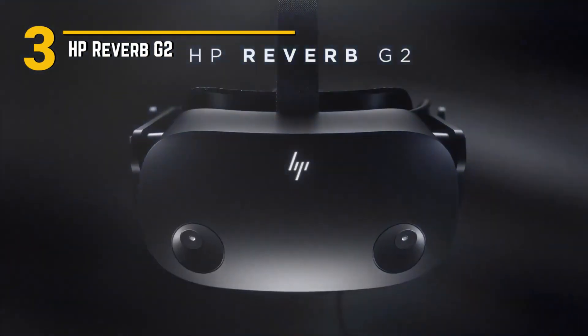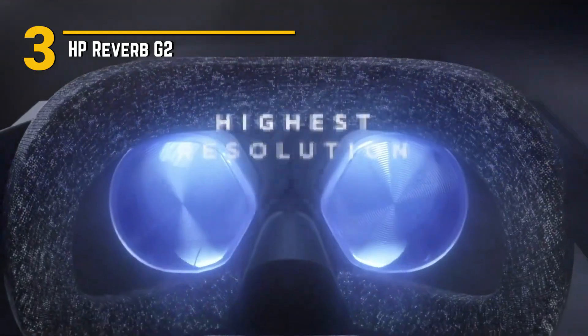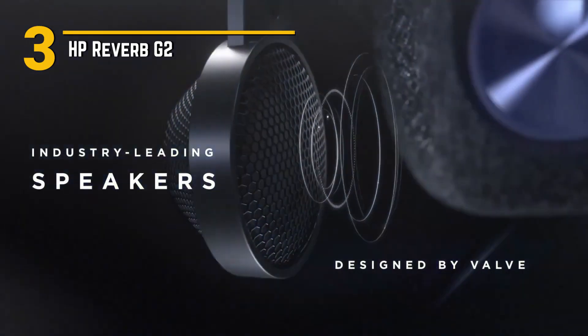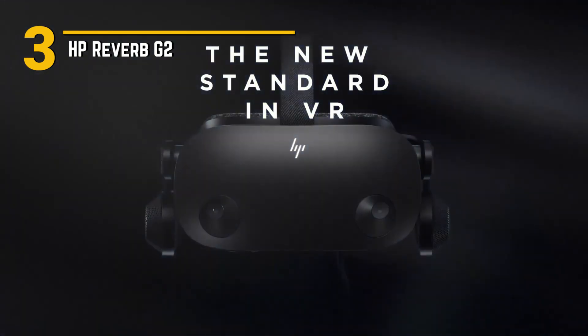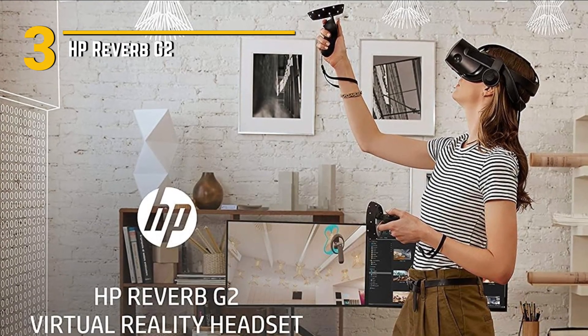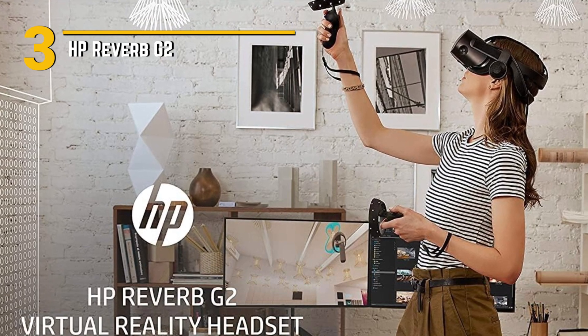Number 3: HP Reverb G2 — a game-changing VR headset that's taking immersion to the next level. Let's kick things off with the features. The HP Reverb G2 boasts stunning visuals thanks to its high-resolution displays and industry-leading lenses. With a resolution of 2160x2160 per eye, every detail pops with clarity, whether you're exploring vast landscapes or engaging in intense firefights.